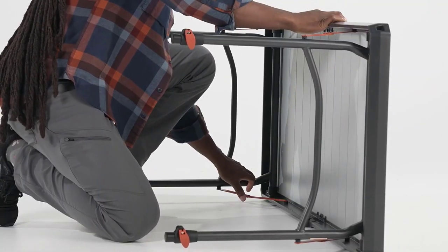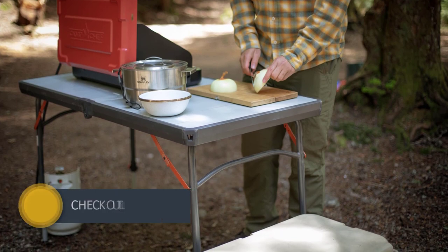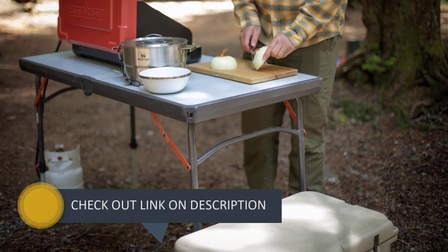The table features a handle and canvas bag for storage and travel, and its adjustable legs make it easy to set up on uneven terrain.